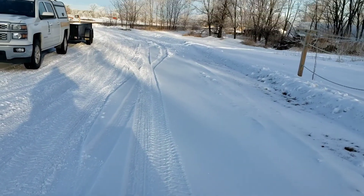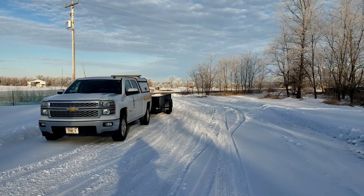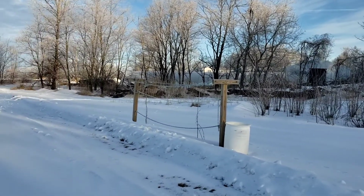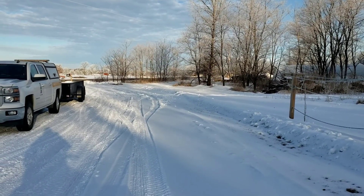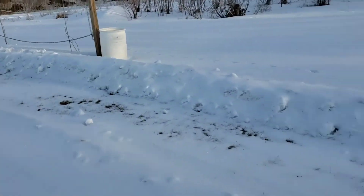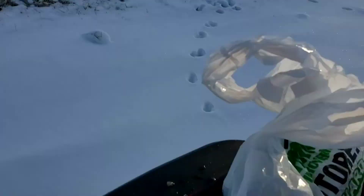Hello everyone, welcome back to Stirlingshire Homestead. Our surveyor got here and you can see his tire tracks — he went up and he's starting to mark the property now. It's about 8:30 this morning. It's pretty cold. Thankfully my ATV started. I'm going to follow him up there and help him put in some of the wood lathe.